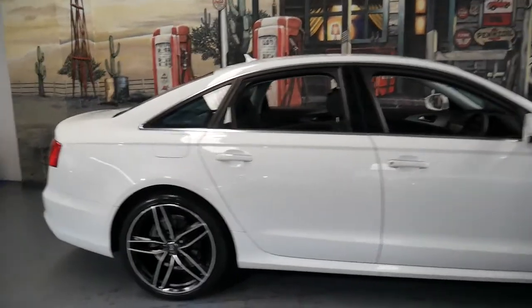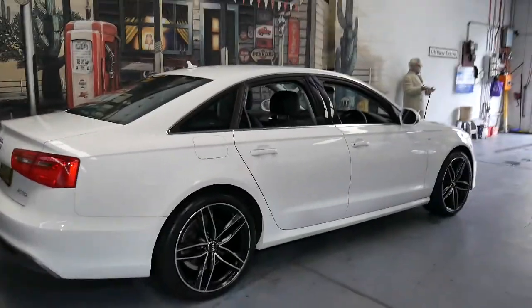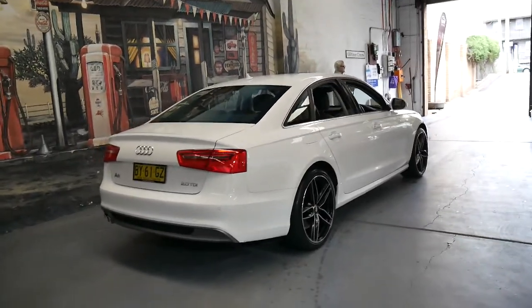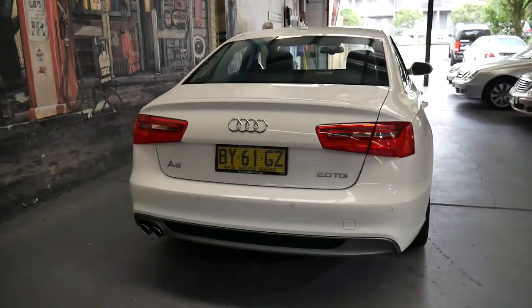It drives absolutely beautifully, as you'd expect for an Audi with 44,000 kilometres. It's serviced up to date and it's got a very nice set of alloy wheels and new tyres.